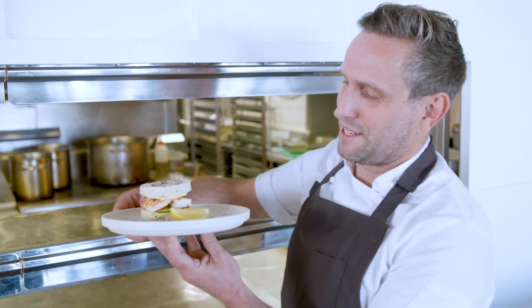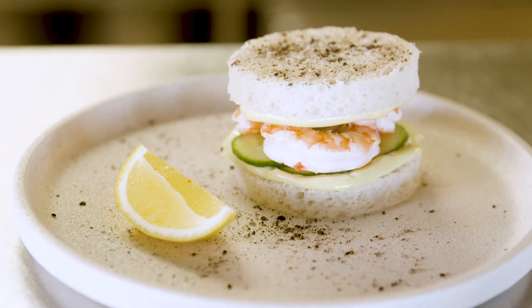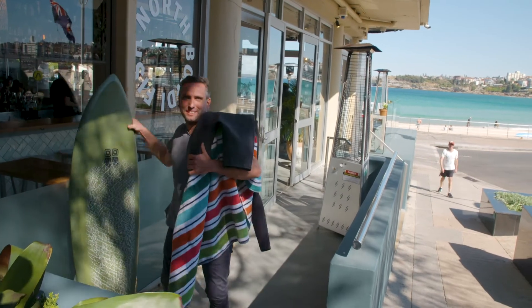There are three tips for me for a good prawn sanger: fresh prawns, soft white bread — we go to the local baker and get some nice soft white bread — and then a really good tart mayonnaise. Bit of citrus in there as well. Just banging. Actually, it's about time for my lunch. Enjoy it. Perks of the job, guys.